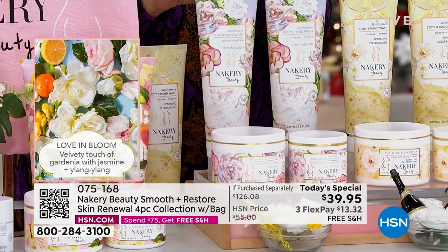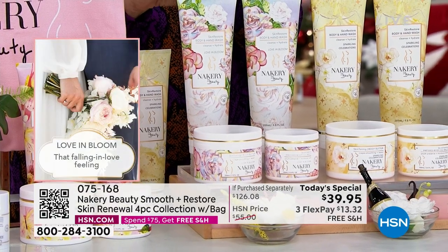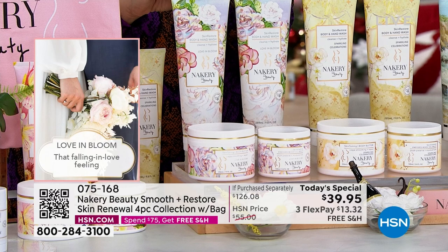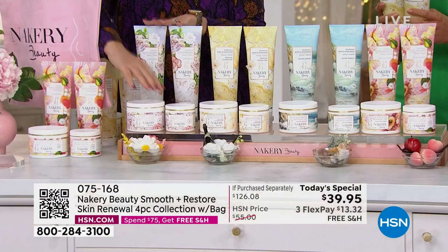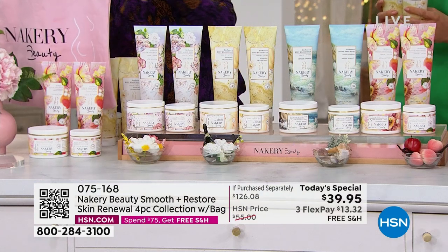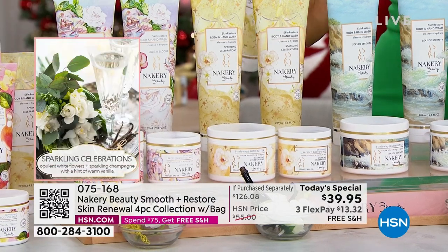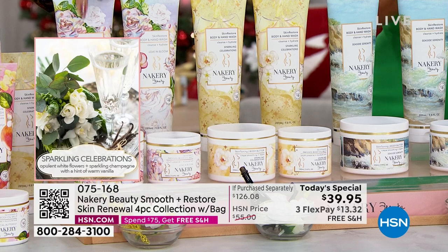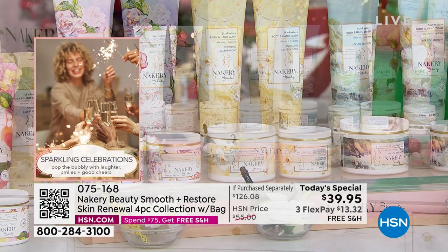Fewer than 200 in auto ship and fewer than 300 in single ship for Love and Bloom — this will be your last look at it, it's going to sell out in this presentation. Also: Gardenia Jasmine is a beautiful floral. Social Butterfly is a juicy, mouth-watering, energizing peach blossom and apple blossom with a hint of vanilla.